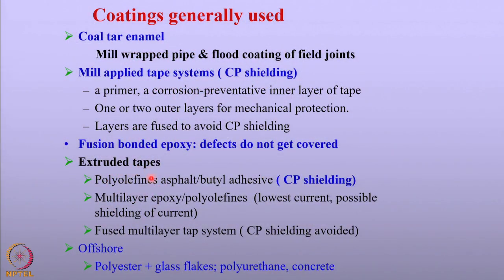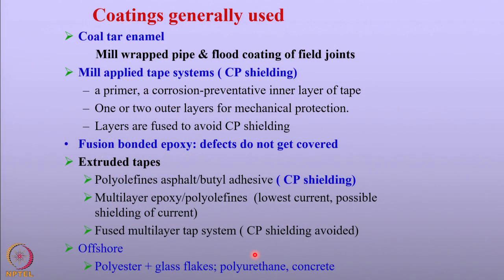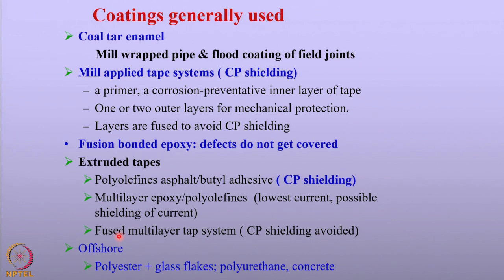In order to apply these tapes, adhesives such as asphalt or butyl adhesives are applied on the surfaces to promote bonding between the tapes. As seen earlier, the tapes can also lead to CP shielding in the event that the top layers debond and detach from the surface, shielding the current from flowing to the structures. In order to prevent that, fused multi-layered tape systems are used. In fact, the problem of CP shielding is now completely eliminated because of the use of fused multi-layer type systems, which provide resistance against any kind of debonding of these layers from the surface.